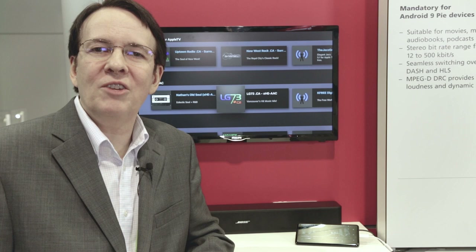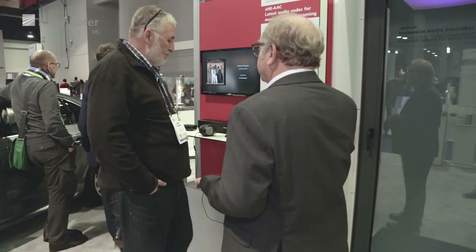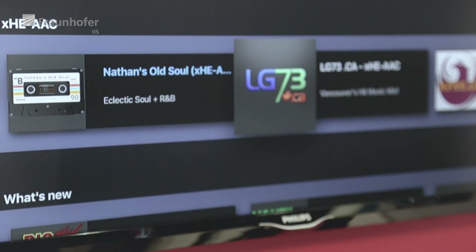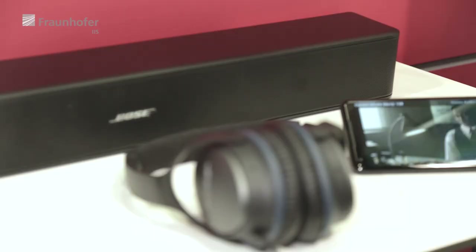XHEAAC is the first codec of the AAC family to offer mandatory loudness and dynamic range control. Further, we are also offering XHEAAC as a codec for internet streaming of radio broadcasts. It allows seamless switching during content items from one bitrate to the other.